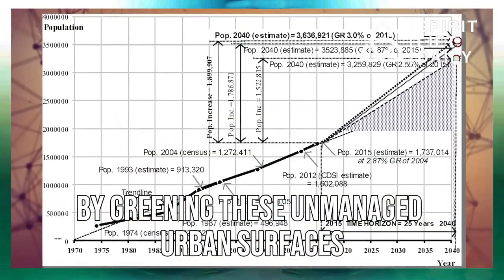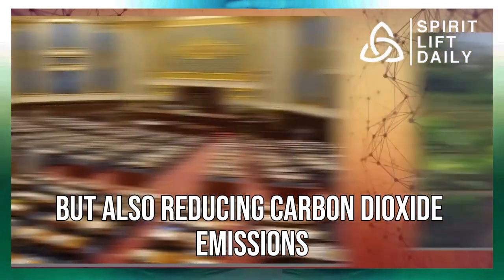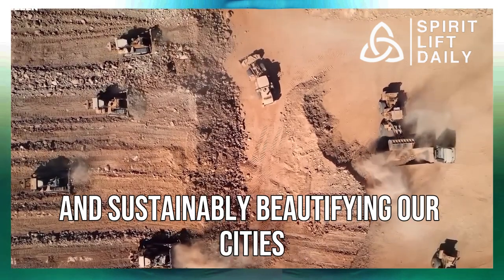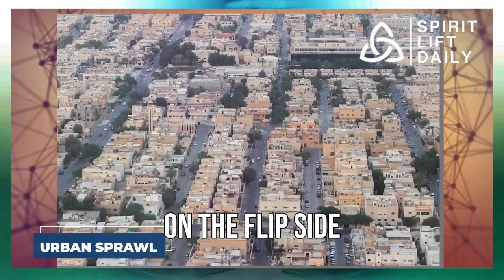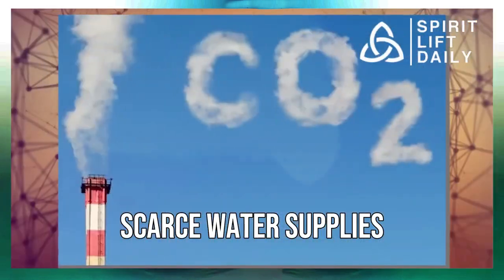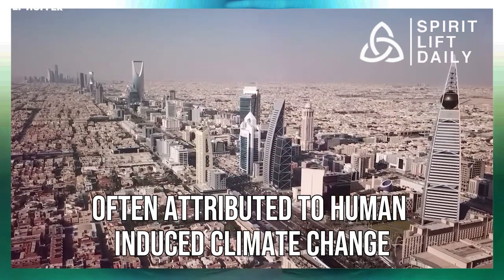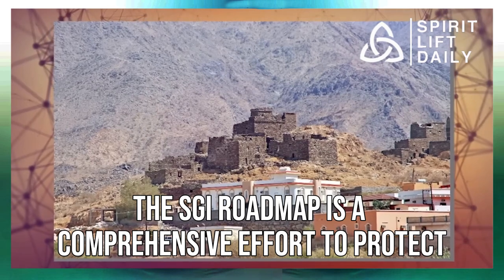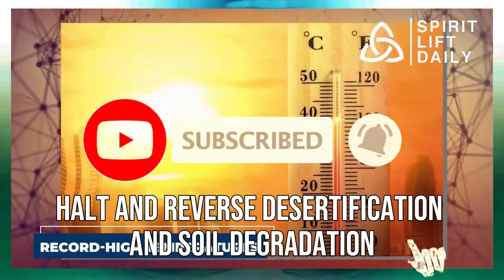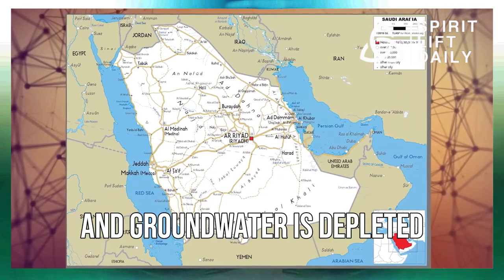By greening these unmanaged urban surfaces, we're not only slowing down global warming but also reducing carbon dioxide emissions, enhancing air quality, opening up possibilities for more active lifestyles, and sustainably beautifying our cities. On the flip side, the greening initiatives in rural areas face unique challenges. Desertification, scarce water supplies, and record high temperatures are all pressing issues, often attributed to human-induced climate change. The SGI roadmap is a comprehensive effort to protect the kingdom's unique biodiversity, halt and reverse desertification and soil degradation, and preserve the nation's limited water resources.